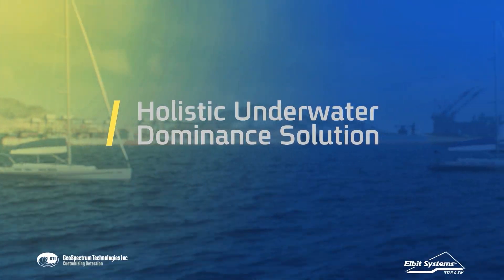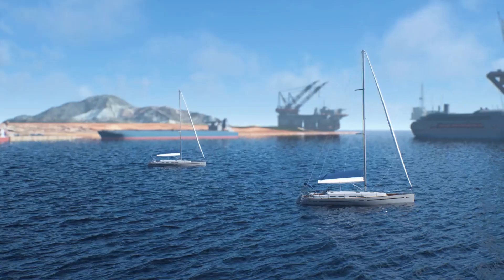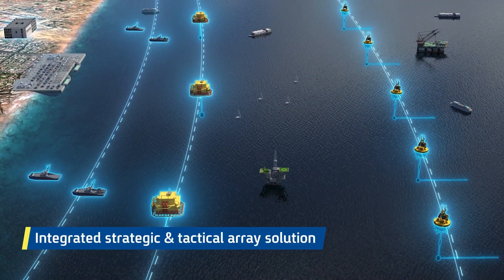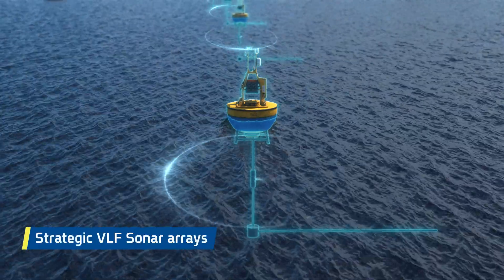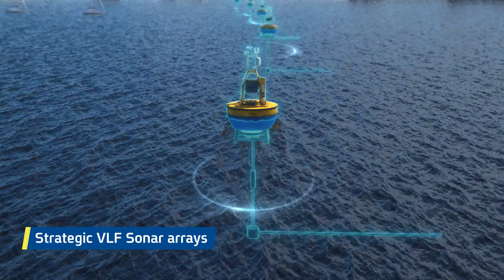Elbit Systems' unique, comprehensive, underwater-dominant solution for blue and littoral waters provides acoustic protection layers monitored and controlled by an advanced naval combat management system. The strategic protection network of very low-frequency sonars provides early warning at a range of more than tens of kilometers.